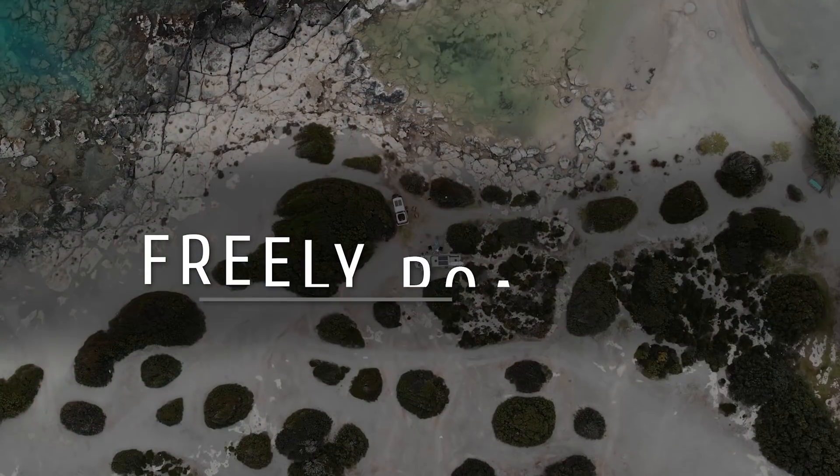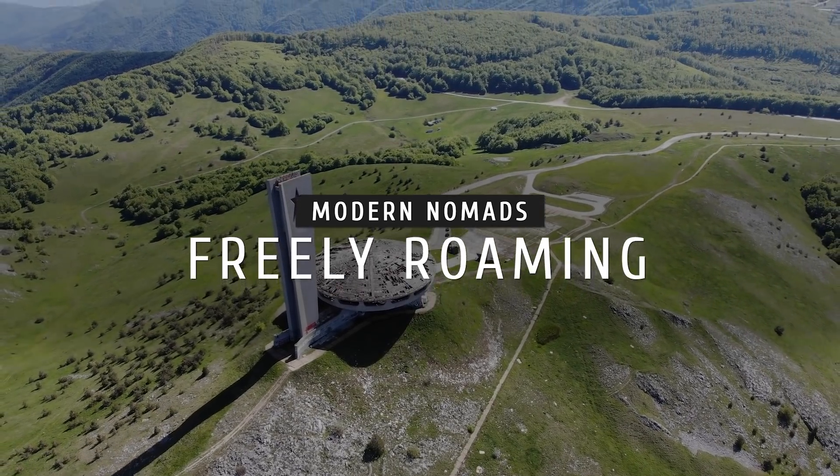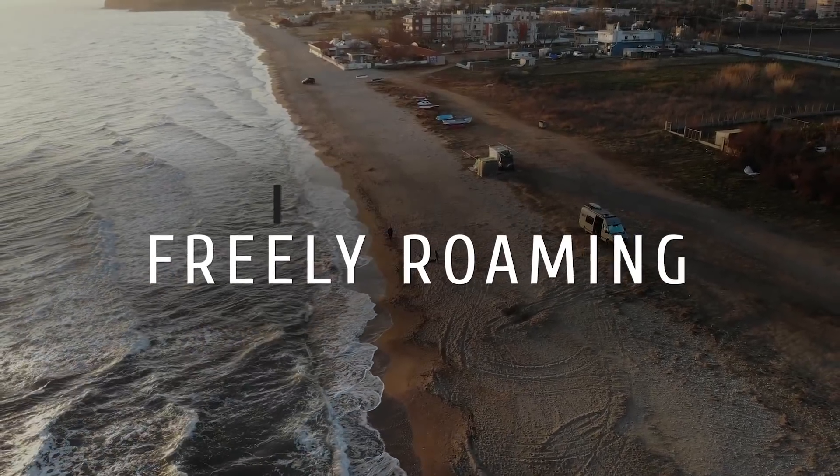Today the time has finally come to switch to lithium. What's up everybody? Welcome to Freely Roaming. My name is Dan.